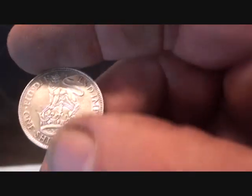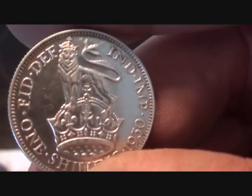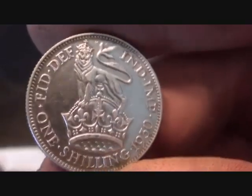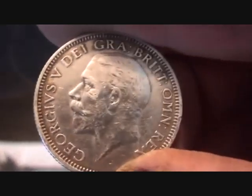But because it's in that decent ground, look at it — what a belter! That must have been lost when it was brand new — look at that, there is no wear on it at all. 1930 — oh baby, I like my bit of silver!